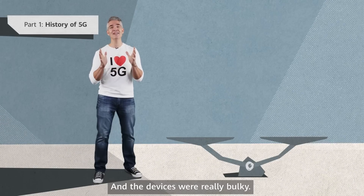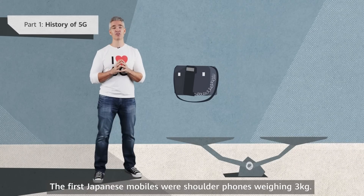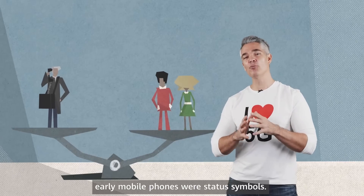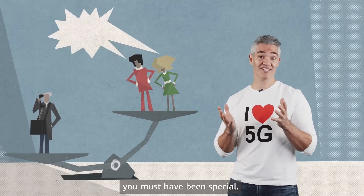Battery life was short, and the devices were really bulky. The first Japanese mobiles were shoulder phones weighing 3 kg. Yet despite all this, early mobile phones were status symbols — if you had one, you must have been special.